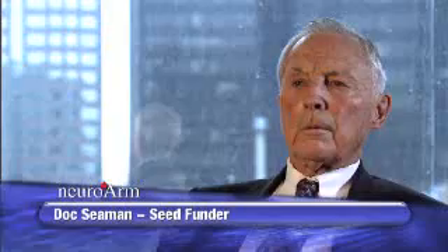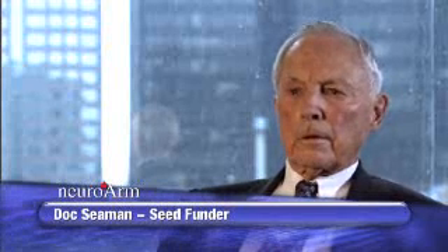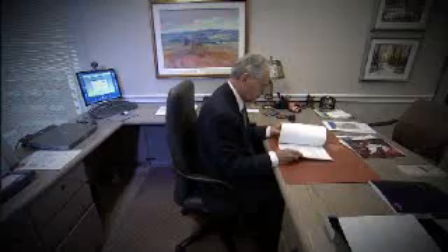Dr. Sutherland went to visit Doc Seaman, who's a philanthropist in Calgary, and discussed the idea with him. Doc Seaman actually got quite excited. My brothers and I have been involved in a number of philanthropy across the city here. This is one that intrigued us because it would have an impact on science around the world.